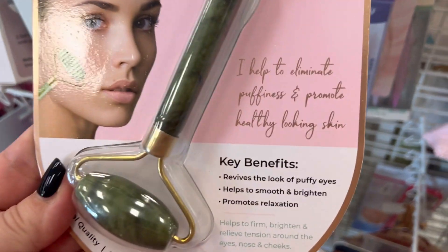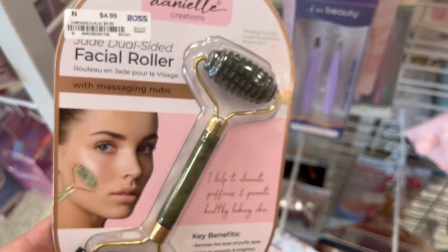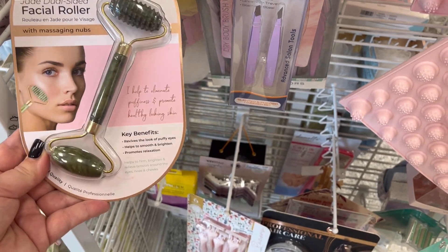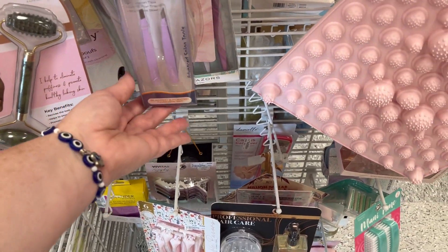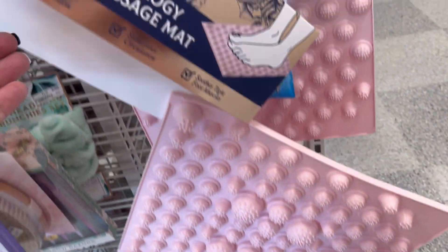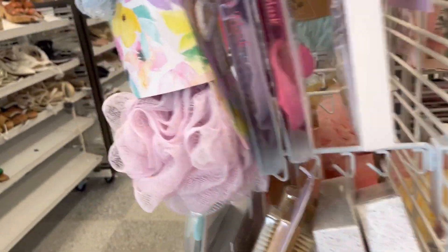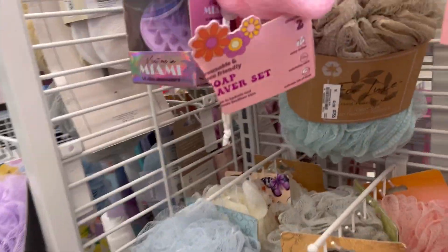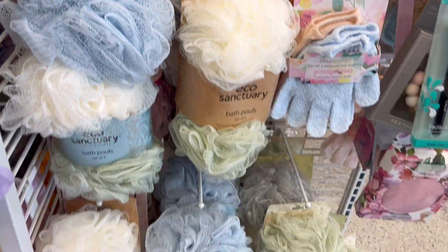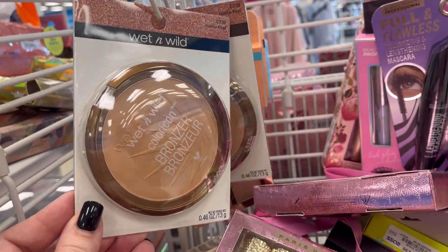I really like this jade roller — it looks so nice. I like that it has two different sides to it. I have a jade roller but I don't have that bumpy one. I've been trying to do more self-care and really take care of myself — I'm really bad at neglecting myself sometimes. They also have little scrub brushes, and a scalp massager. I've never tried that, so let me know if I should.